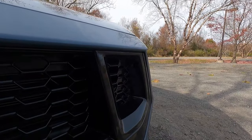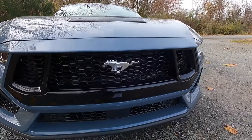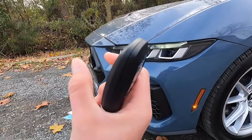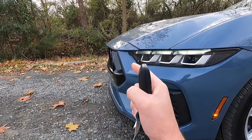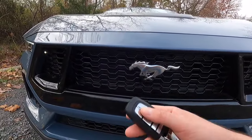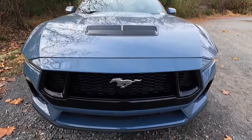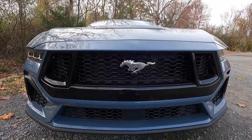You get two gloss black grille nostrils and grille lighting on both sides. The reason for those two grille lights is that the nose protrudes further than the headlights, so by law you need lights here so pedestrians and other vehicles can see the front end. The headlights are set back further than the nose, which is why those two grille lights are required — confirmed by a commenter on my previous S650 videos.